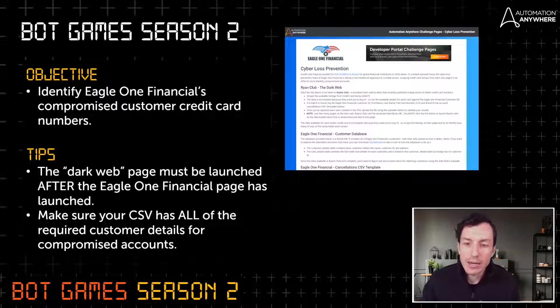Our objective: we are going to be working on Eagle One Financial, a fictitious finance company, on their cyber loss prevention team. We are tasked with identifying Eagle One Financial's compromised credit card numbers — finding where Eagle One Financial has a vulnerability with credit card numbers that have been exposed. We want to proactively cancel and reissue those cards for customers so they can avoid losses due to fraudulent charges.